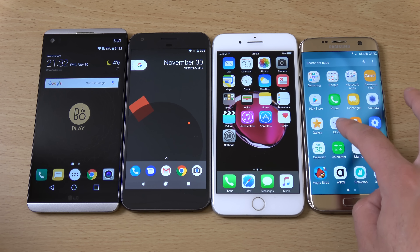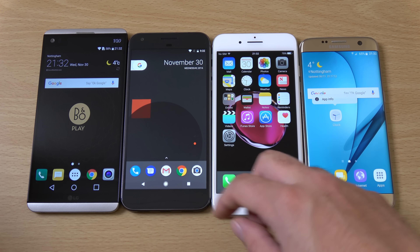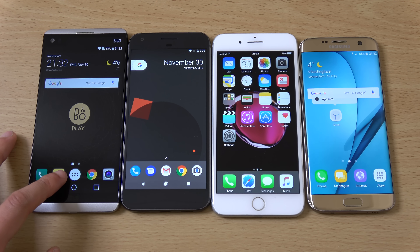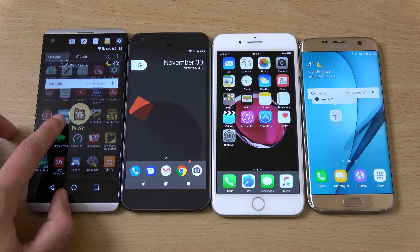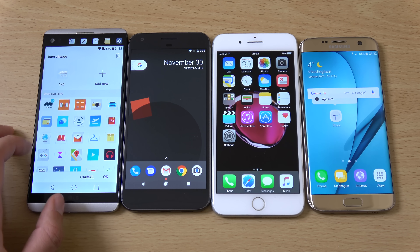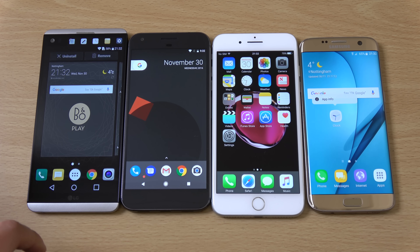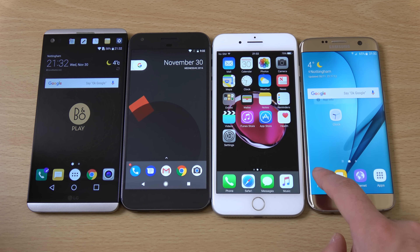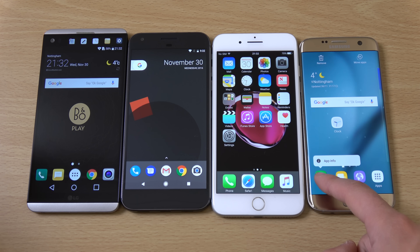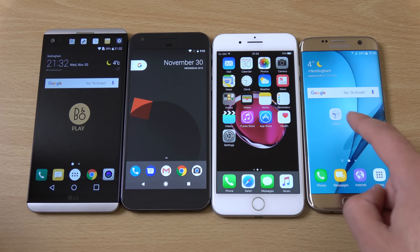Everything looks really different. You do get on all of them the little pop-ups that come when you want to go into something else. With the V20 you get the ability to change the icons on the V20 skin, which is a little bit different from what other Nougat devices are doing. With the S7 Edge you can do little things when you hold it down, which is quite nice.